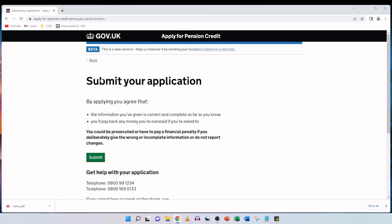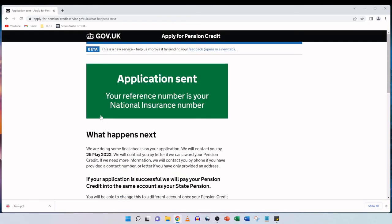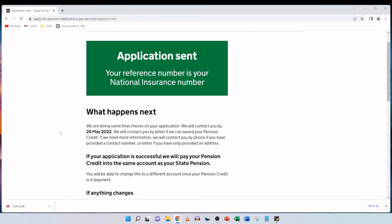Submit your application. By applying, you agree that the information you've given is correct and complete as far as you know, you'll pay back any money you are overpaid if asked to, and you could be prosecuted or have to pay a financial penalty if you deliberately give wrong or incomplete information or do not report changes. We understand that, and we go ahead and click on submit. Application sent — your reference number is your national insurance number. We are doing some final checks on your application and will contact you by the 25th May 2022. If the application is successful, pension credit will be paid into the same account as your state pension.